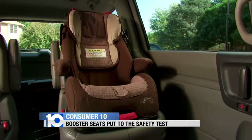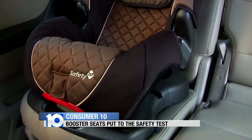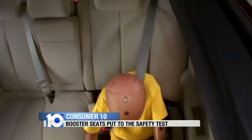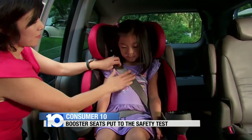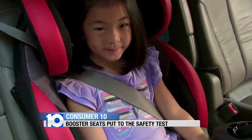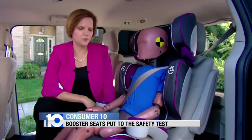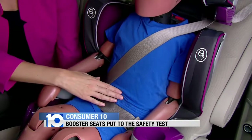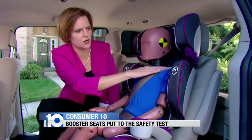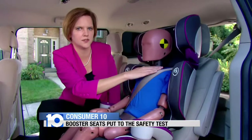The Institute began rating booster seats because research showed that most seats weren't doing a good job positioning belts correctly and consistently in different cars and trucks. The seats with the Best Bet designation can be used in almost any car, minivan, or SUV, and can be moved from car to car, providing a good fit every time. With a good booster, the lap belt should lie flat across the upper thighs, not riding up on the tummy, and the shoulder belt should fit snugly across the center of the shoulder.